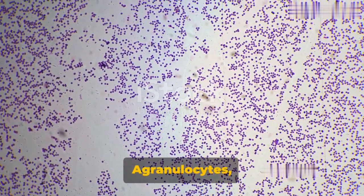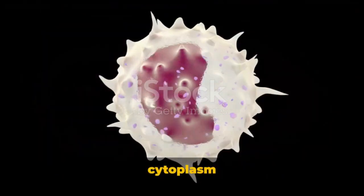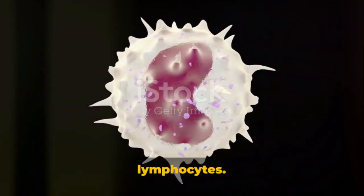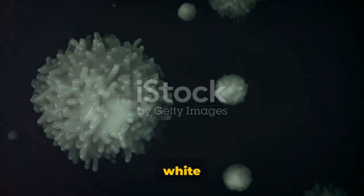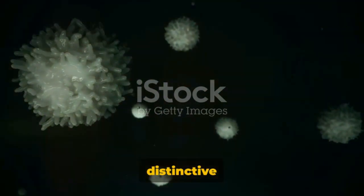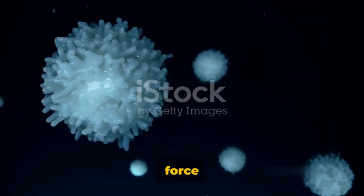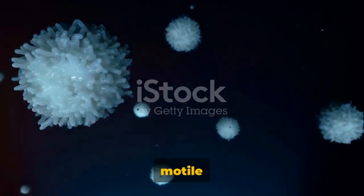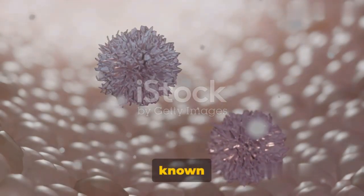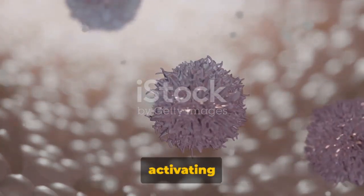Our journey continues with agranulocytes, the second group of white blood cells. These are characterized by a single large nucleus and a cytoplasm that is devoid of granules. Within this group, we find two key players: monocytes and lymphocytes. Monocytes are the largest of all white blood cells, with a single round nucleus that takes on a purple or bluish hue when stained, representing 2 to 10% of total white blood cells. They come in two varieties: motile monocytes known as phagocytes that circulate in the bloodstream, and mostly stationary monocytes in tissue known as macrophages. Their role includes defending against microbial infections, regulating inflammation, and activating T-lymphocytes.